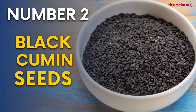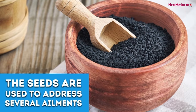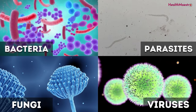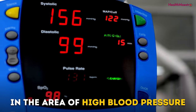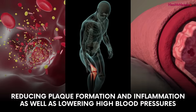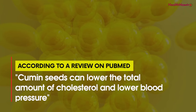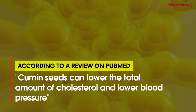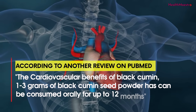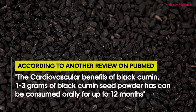Number 2: Black Cumin Seeds. Black cumin seeds are one of the most medically powerful seeds to consume. The seeds are used to address several ailments and conditions — from cancer to diabetes and even immune disorders. They can fight infections like bacteria, parasites, fungi, and viruses. In the area of high blood pressure, black cumin seeds added to diets can reduce total and LDL cholesterol, reducing plaque formation and inflammation, as well as lowering high blood pressure. According to a review on PubMed, 1 to 3 grams of black cumin seed powder can be consumed orally for up to 12 months.